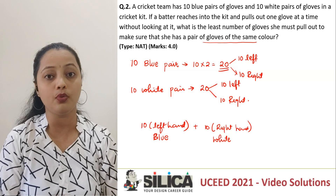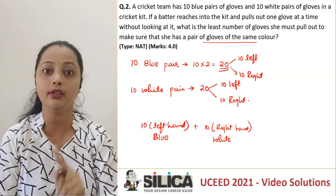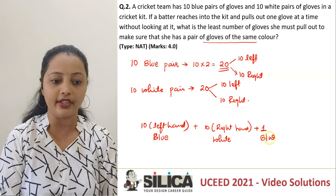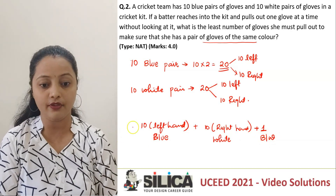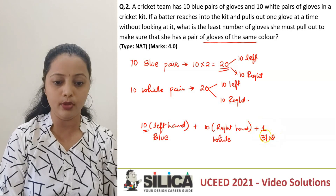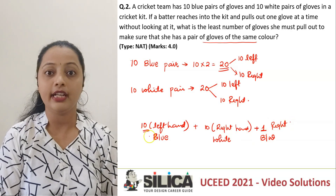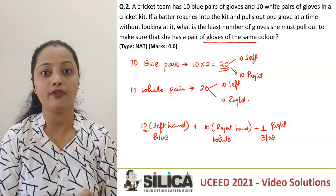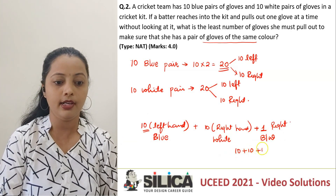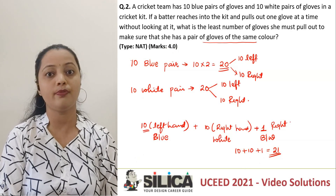Will she ever have a pair? No. So out of these 20, if she picks up even any one color, she'll still be left with one single-handed, one-color glove. Which means on these 20, if I just add one more glove — either blue or white — which is of the other hand, that one glove will be blue and right-handed, and that will make sure she is having one pair of same-color gloves. So the minimum number of gloves to pick up is 10 plus 10 plus 1, which is equal to 21.